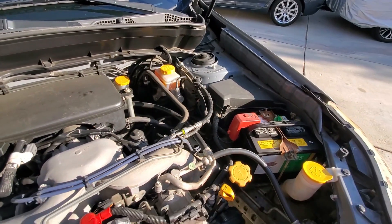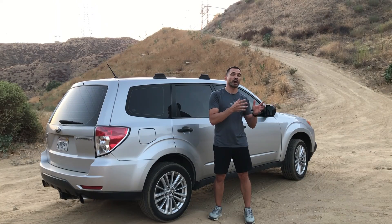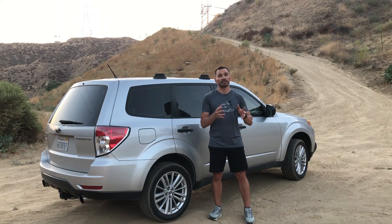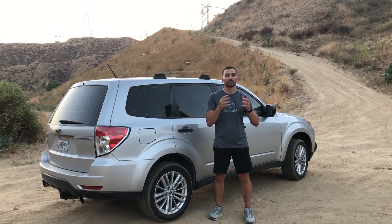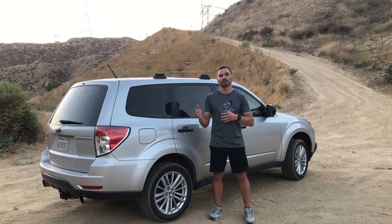Both transmissions, the 4-speed automatic and 5-speed manual, are good, solid, and will serve you well and long. Although the 4-speed automatic is so slow that I would not recommend getting it, considering the engine is problematic. Yet it was the last reliable automatic transmission before the Forester switched to CVT.